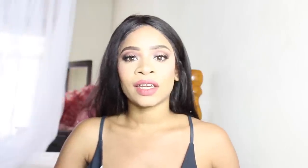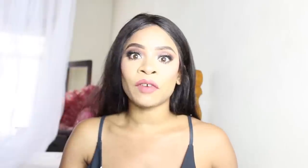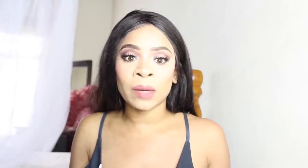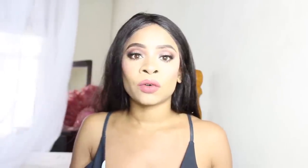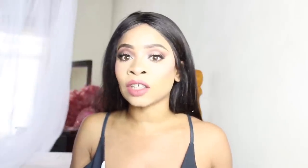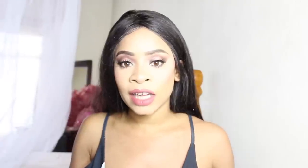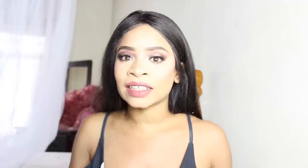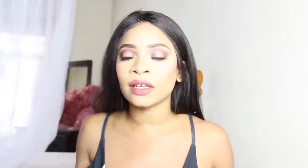Hey everyone, welcome back to my channel. The first thing I want to say is that if I look a little bit overexposed or strange on camera, it's because I'm filming on my new camera. I did upload a video about that, so go check out that video where I did an unboxing. I'm still experimenting with this camera and trying to figure out how to use it, but I really have to come on here and make this video quickly for you guys, so if it's not the best quality, I'm sorry.